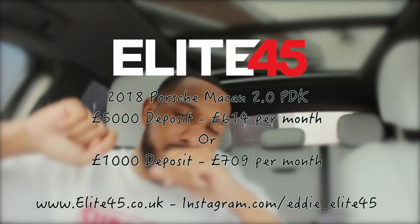The Macan is available from my friends at Elite 45 — I've put some prices below. It's a nice car, it feels great and you look good driving it. I'm about to take it out on a drive and I'll talk you through all the cool features and things I've discovered. Let's go.